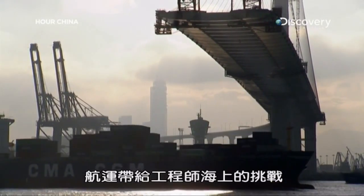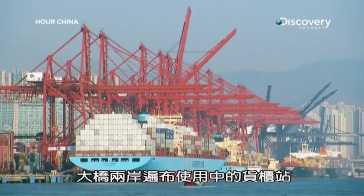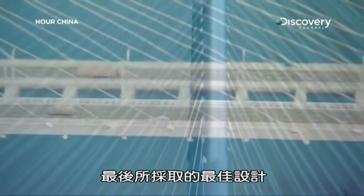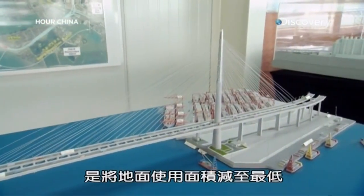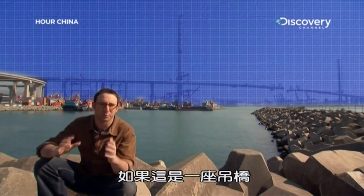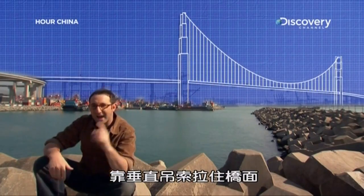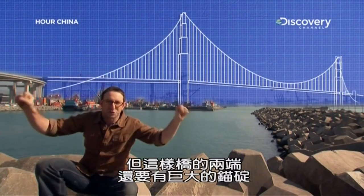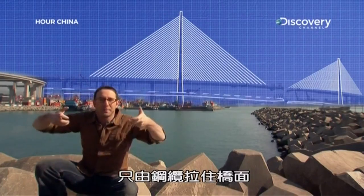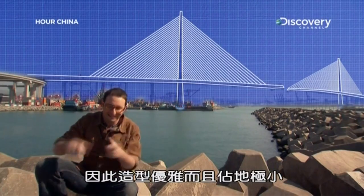Shipping traffic posed a challenge for engineers on the water, but they also had to deal with challenges on land. Both shores are densely packed with active container terminals, and one shore has almost no bedrock beneath it for the tower foundation. The best design was the one that took up the least amount of ground space. If this were a suspension bridge, you'd have two massive anchorages on either side pulling down tensile force. Because this is a cable stay bridge, all tensile forces are resolved as simple, powerful compression loads in the towers — so it's elegant and has a tiny footprint.